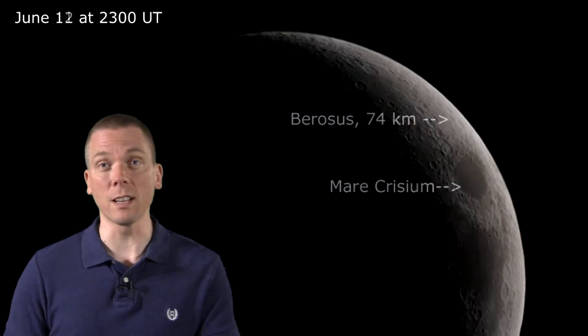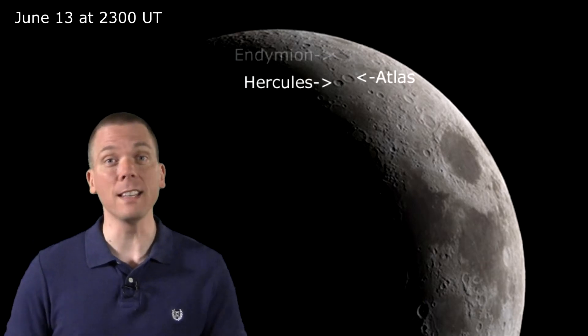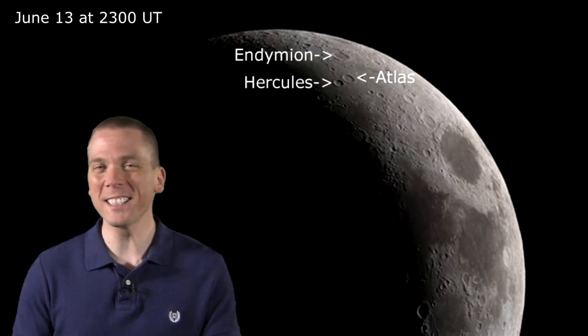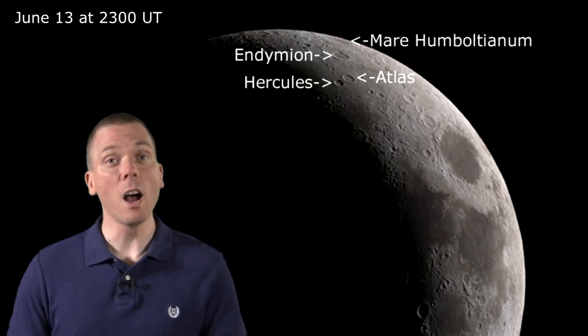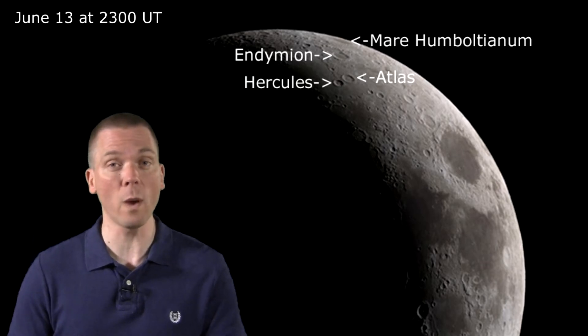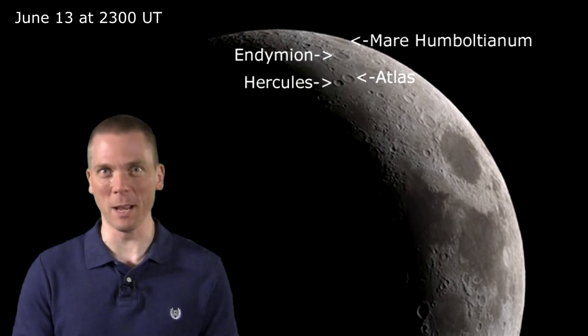The libration of the Moon is such that we can also see the most northern limb edge on the 13th. You're really peeking around the corner here — look on the northern side, starting at the pair of craters Atlas and Hercules. Moving out towards the limb is Endymion, and practically on the limb but just inside it this week is the difficult-to-see-any-other-time Mare Humboldtianum. This feature is over 35,000 kilometers square in area, which is larger than the country of Belgium.